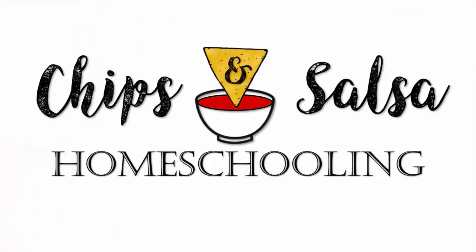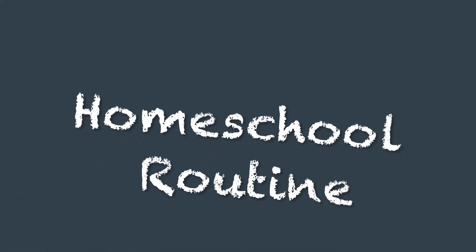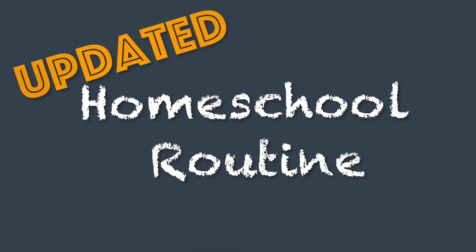Hey, we're gonna show you our updated school routines. Check it out! Hey, we're Chips and Salsa, two homeschool moms, bringing you fun, practical, and encouraging tips.